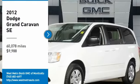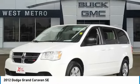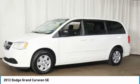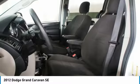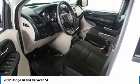Take a ride in the 2012 Dodge Grand Caravan. The Dodge Grand Caravan received the government's highest front and side crash rating of five stars. Its vast interior is widely praised, with an innovative seating arrangement, versatile cargo storage, and